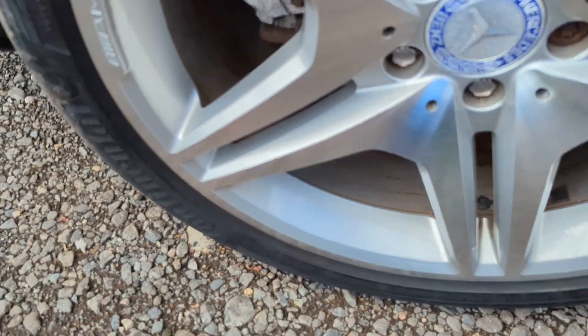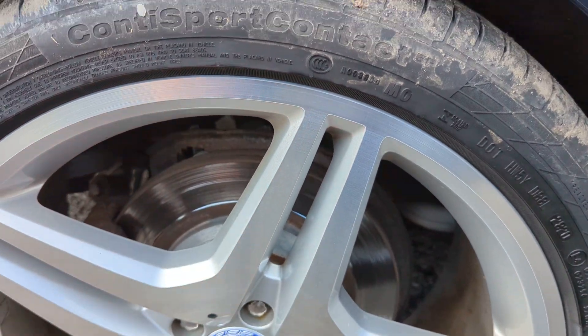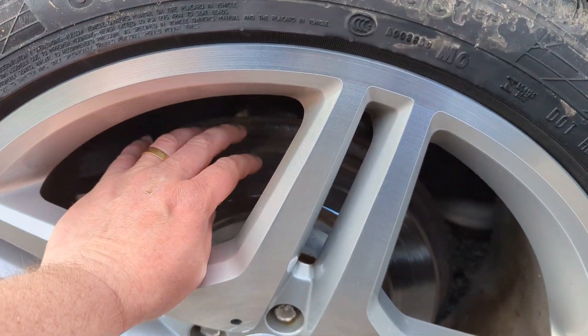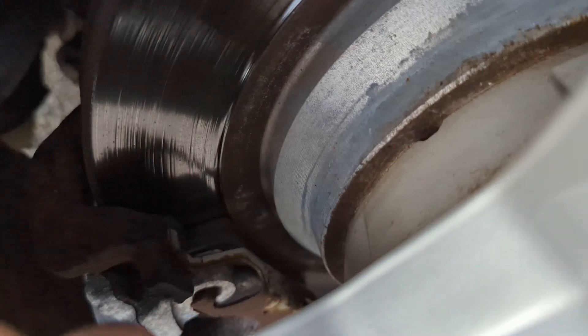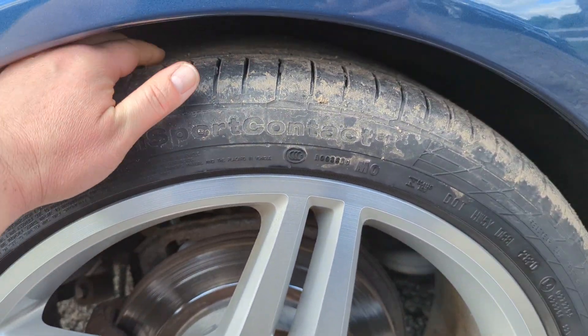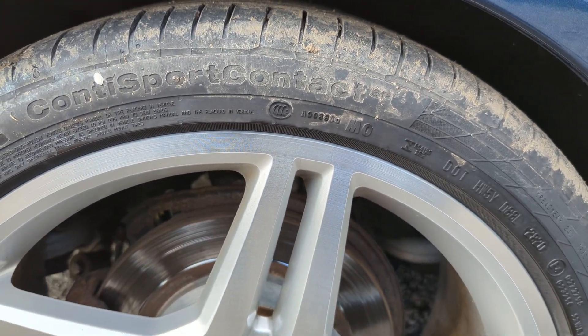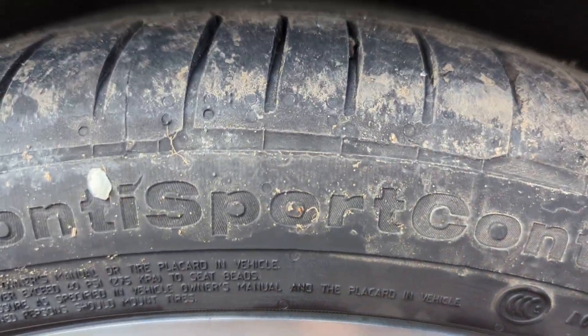This rear wheel again — really pleased with how they've come up, made such a difference to it. Rear discs, just the beginnings of a lip on there, so loads of life in them still. Pads are really thick as well. Rear tyres — I'd say they're about half worn, so lots of life in them.